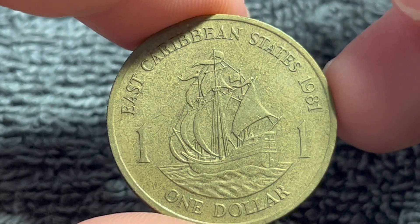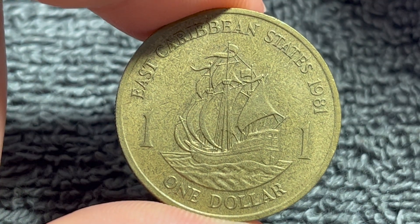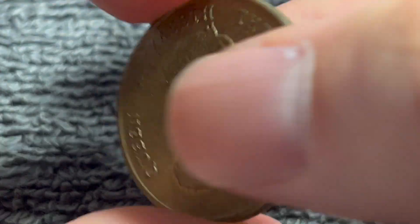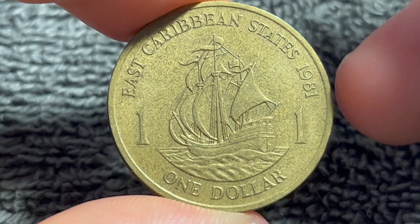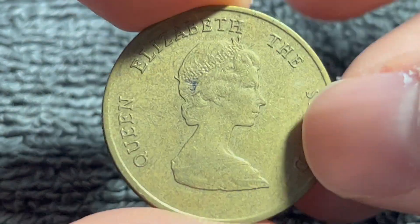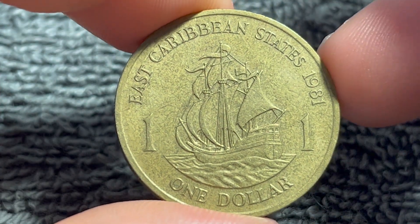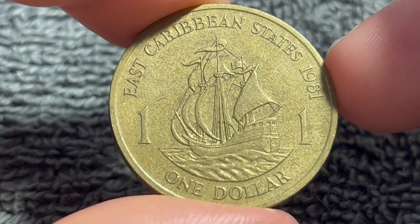These coins are still valid, as far as I know. They exchange for 37 U.S. cents, at least as of time of recording. We don't exactly know how many were minted. We do know that 5,000 proof issues were made, at least in 1981, and you'll get some kind of premium over face value if you're really looking hard, but again, the inherent face value is somewhere in the neighborhood of 37 U.S. cents.